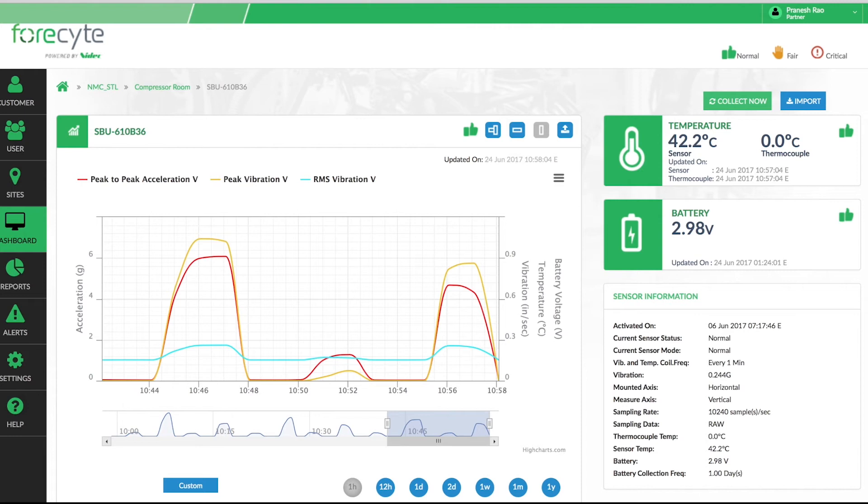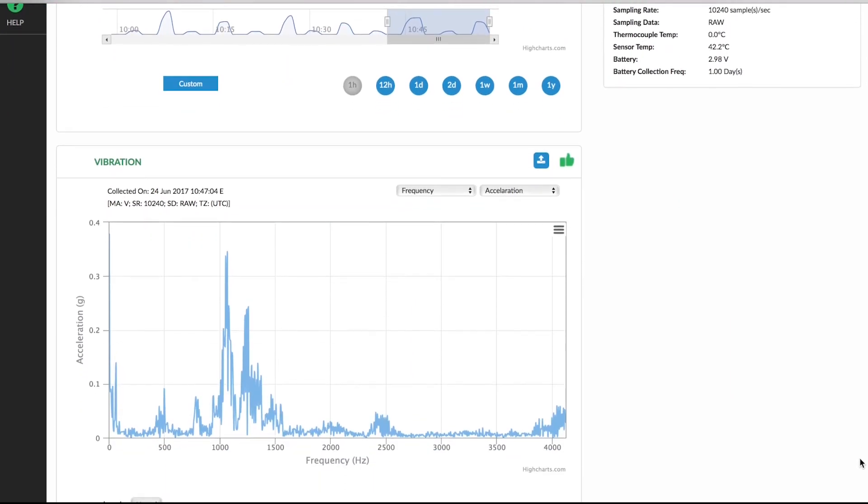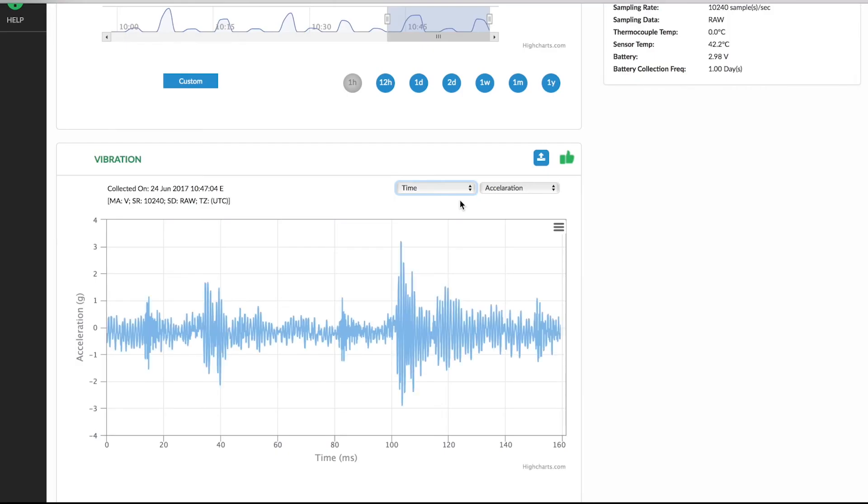To get further details on the vibration, you can zoom in on your dashboard, click on any specific point, and as you scroll down it will give you detailed FFT information. You will get a fast Fourier transform of the signal, or you can locate the time domain signal.